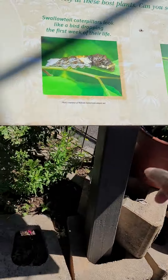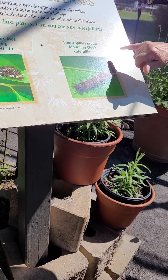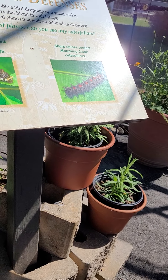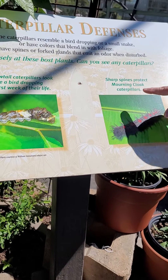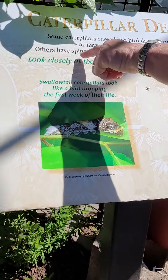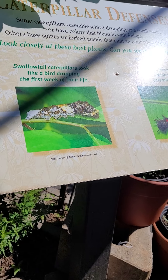So tell me something about this sharp spine caterpillar. It just protects them from predators. Oh, really? Yes. And the butterflies also emit an odor, so it's protection from predators.